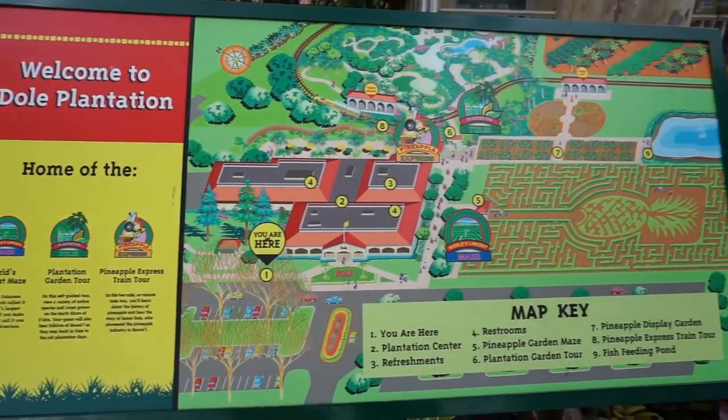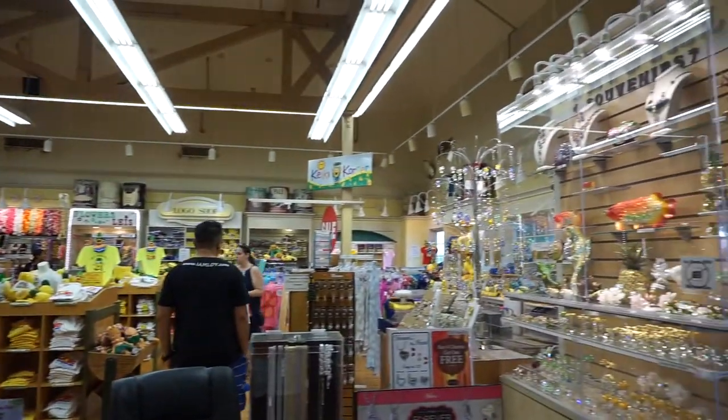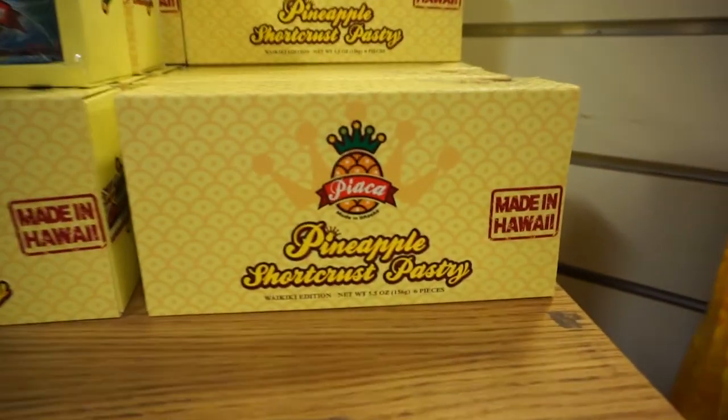But it's not just a plantation nowadays. Dole Plantation has transformed into a pineapple lover's tourist delight. They sell tons of souvenirs, not to mention the countless pineapple flavored snacks they offer. You can practically turn anything pineapple flavored here.